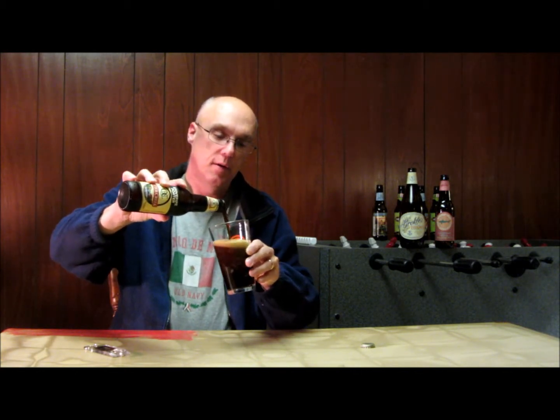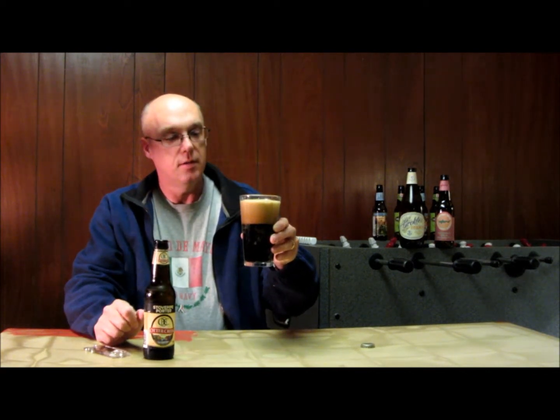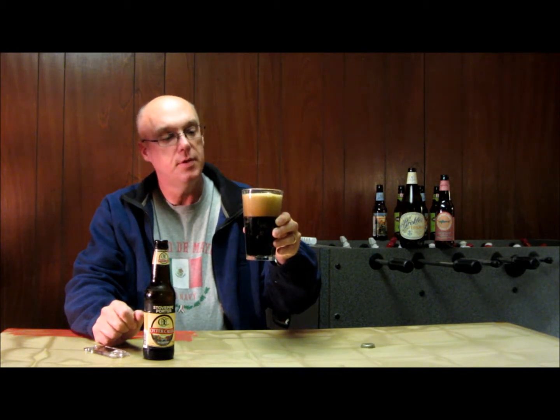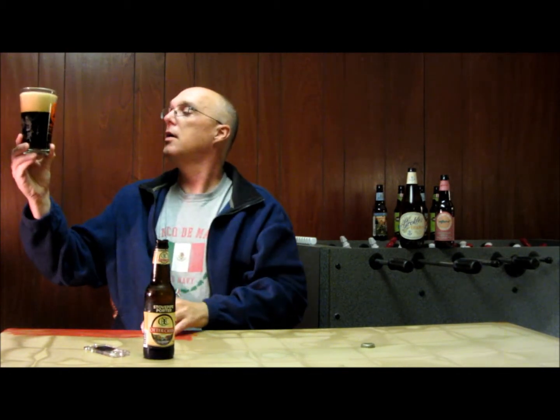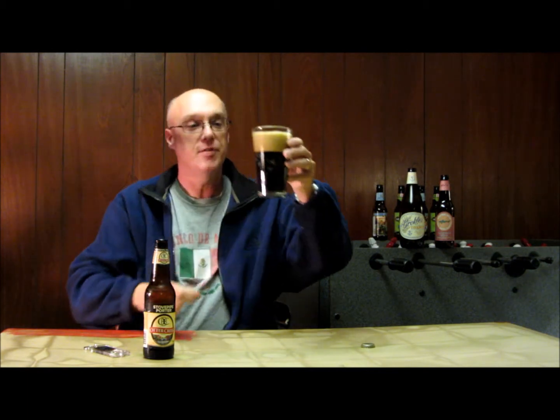Let's give it a try and see what we've got — see what the brewmaster's whipped up for us today. Very dark, you can see that even pouring. A rich, chocolatey-looking head. Quite a bit of head on it, nice lacing. Almost a dark ruby — if you get it to the light, it's almost like a blood red, a dark, dark red.